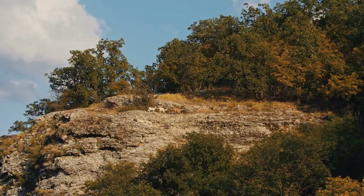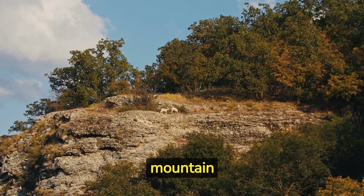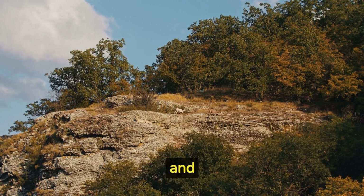These animals are extremely sure-footed even on narrow ledges or small footholds. To navigate tricky terrain, mountain goats use their muscular forequarters and flexible backbones, enabling them to move with agility and balance.